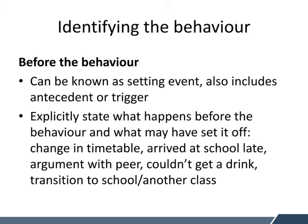The first step is identifying the behaviour. When identifying the behaviour, we need to look at what's happening before it. This can be known as a setting event, an antecedent, or quite commonly a trigger. So we need to think about what is happening before the child displays that challenging behaviour — is it that they're coming into the classroom really tired and grumpy, or is it that the moment they walk in someone says something negative to them? We also need to explicitly state what happens before the behaviour and what may have set it off. This might be a change in timetable, arriving late at school, an argument with a peer, not being able to get a drink, or — quite often with our young people — transitions to and from school or to another class, which can be a major trigger.